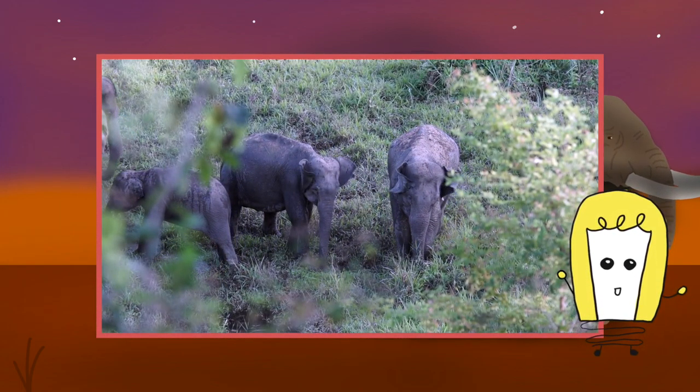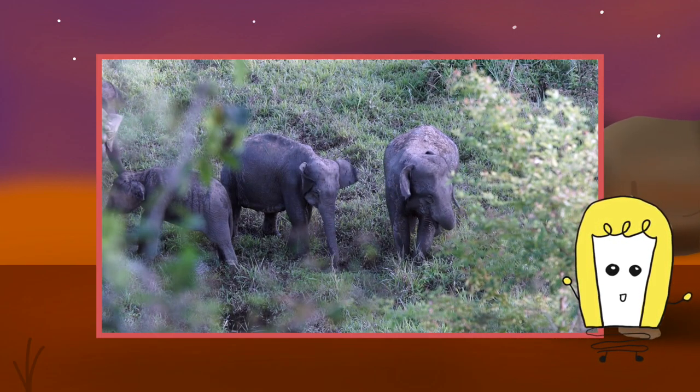Unfortunately, not much is known about the forest elephants because tracking them is actually very difficult.